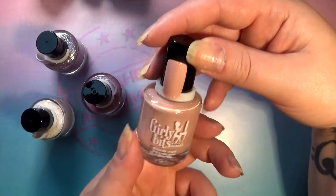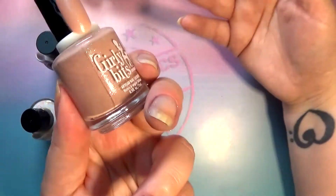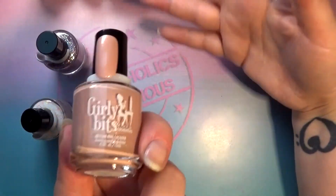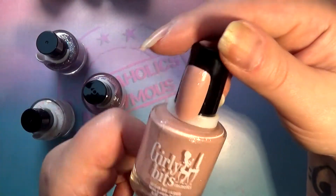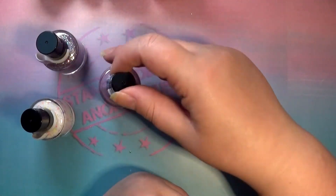Next up we have this peachy kind of pastel color called Mon Chérie, which means something like 'my sweet,' 'my honey' — something love-related. It also has corresponding silver glitter in there, and it has an awesome formula from what I can tell putting it on the swatch ring.